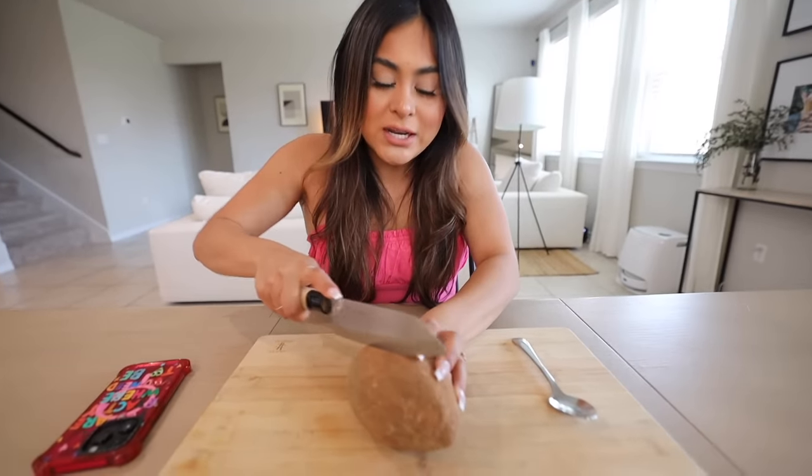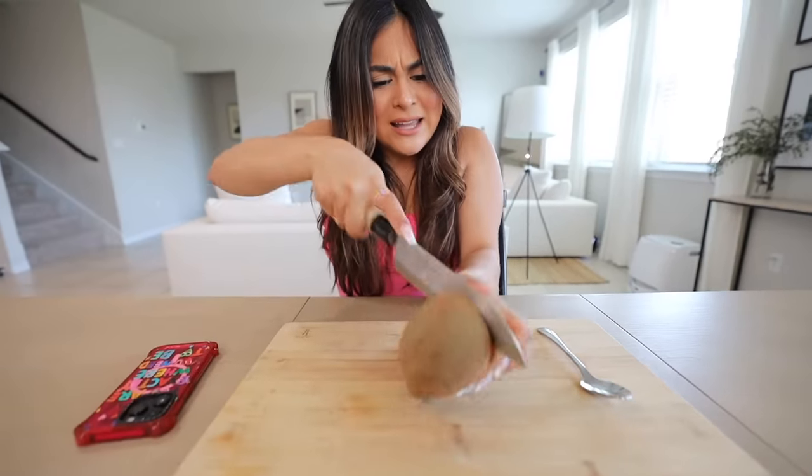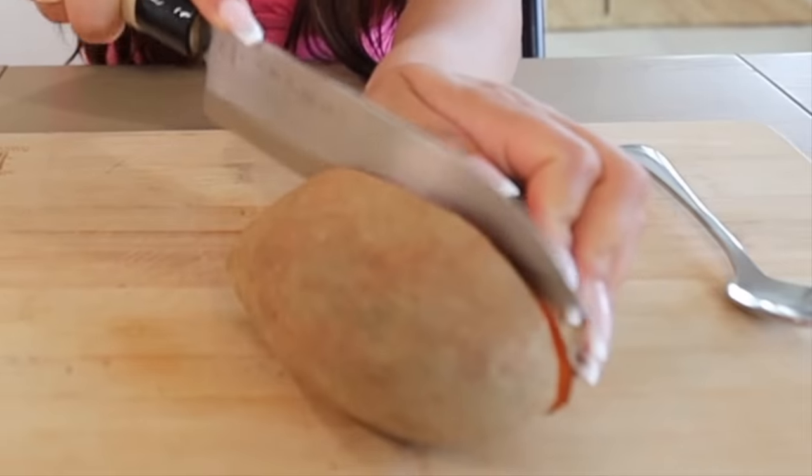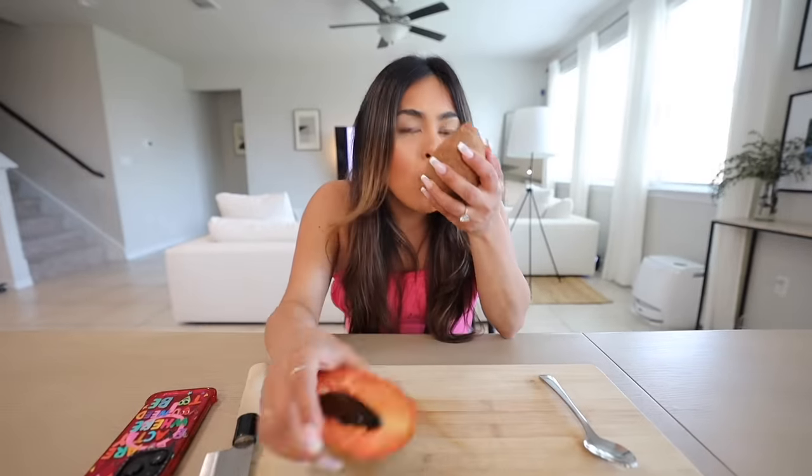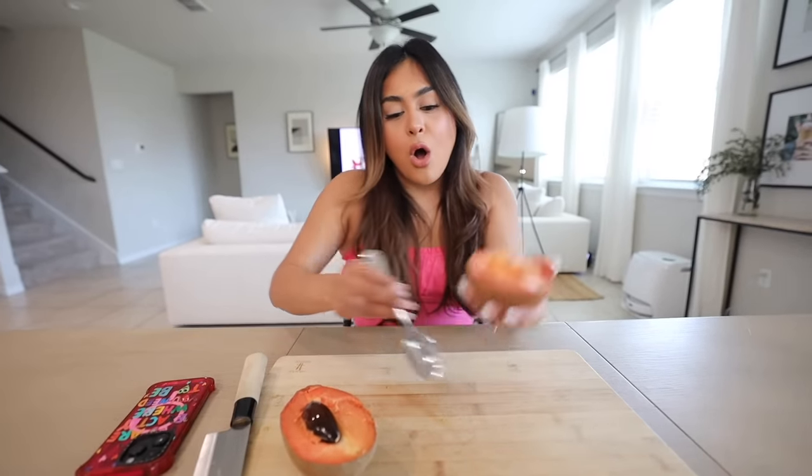For mamay sapote, all you do is cut it in half. There's a big seed in there. This looks like a papaya — oh my god, this smells amazing. It smells like papaya to me, very sweet. The texture is very different though.